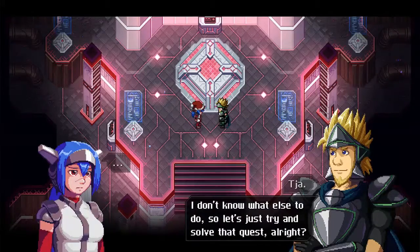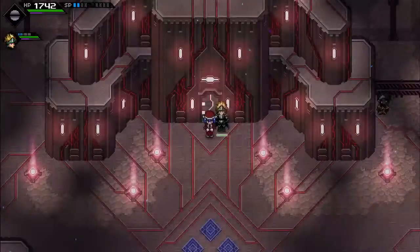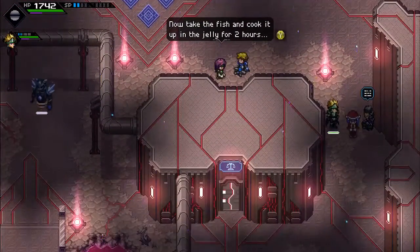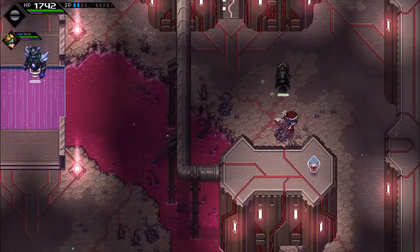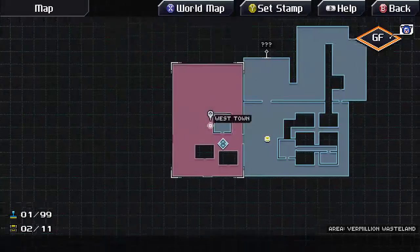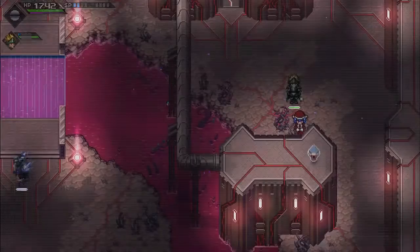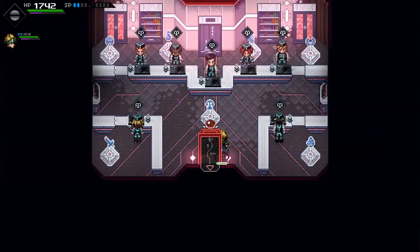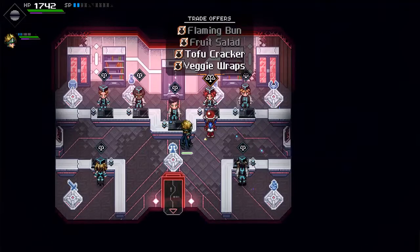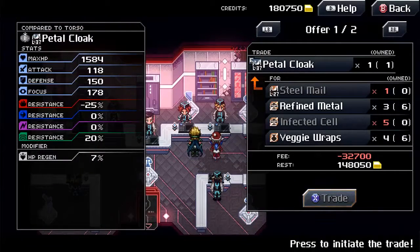I don't know what else to do, so let's just try and solve that quest. How did he get here? That's the real question. Okay, so it's right at the corner over there. Of course I can't really craft anything since I don't have materials from this place. There's not any useful things.